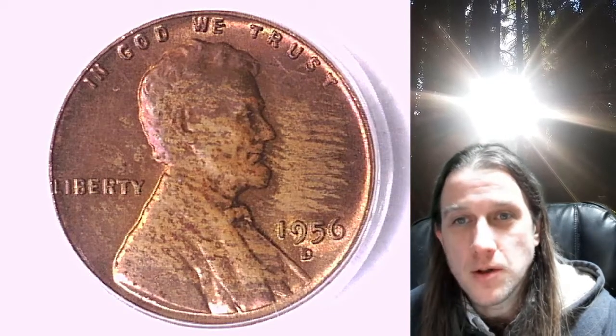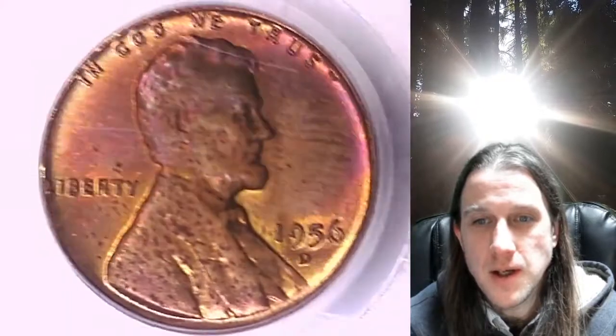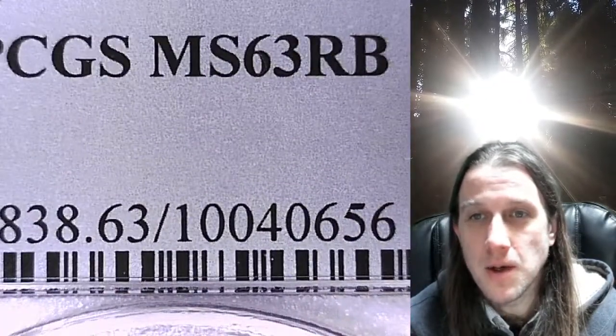Welcome to Time Traveler's Coin Exchange. The next coin we're going to take a look at is the 1956D Lincoln wheat cent. This one is a business strike coin from the Denver Mint. It has been graded by PCGS and they graded it Mint State 63 Red Brown.